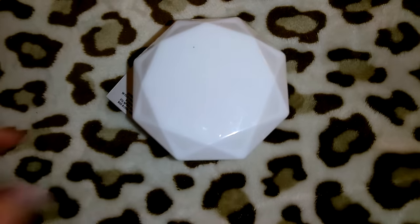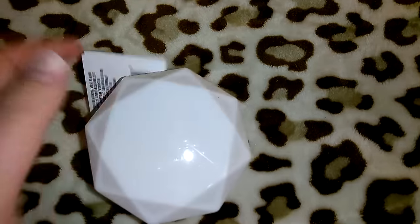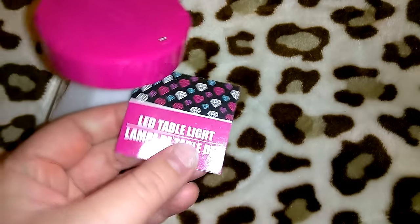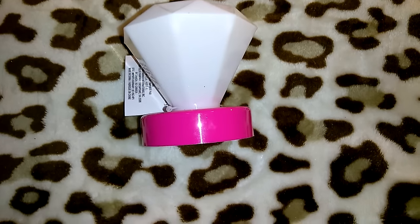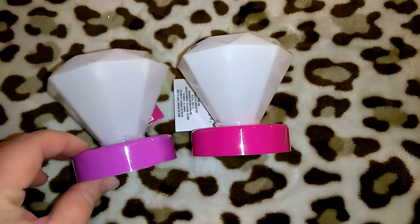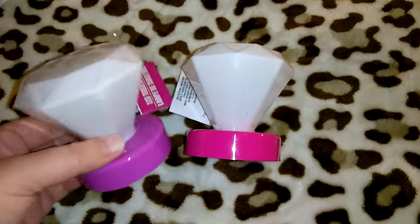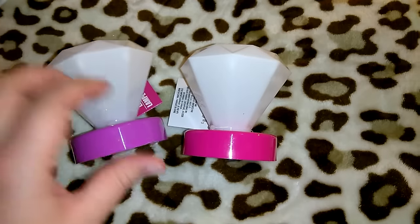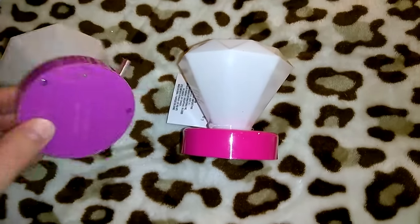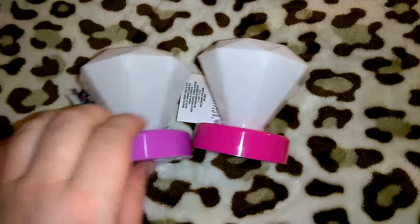They had these up by the register and they were really cute — they're shaped like a blingy wedding ring, like a big diamond. They're LED table lights. I got the pink and the purple, and I passed on the turquoise for now. The cashier said she'd just put them out. These will go in my beauty room and bedroom. They take three triple-A batteries, so make sure to buy those at Dollar Tree when you pick them up.